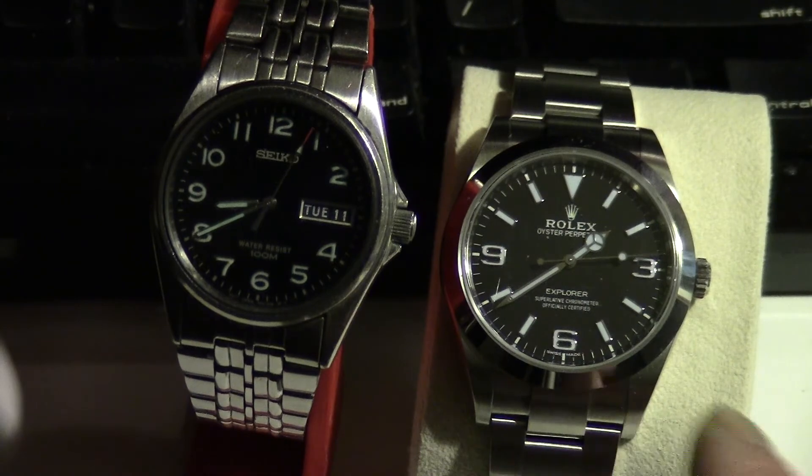I'm going to turn on the light and you can see the Rolex is actually twice as bright as the Seiko. So that is supposed to be one of the selling features of the Rolex watch.